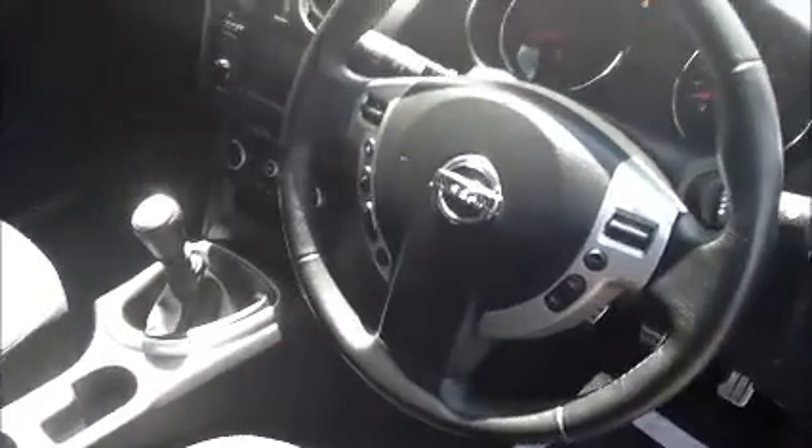Inside we have a cloth interior with nice leg room and also ISOFIX for the child seat. On the driver's seat we have a multifunction steering wheel with Bluetooth and cruise control, dual-zone climate control, and a built-in sat-nav.